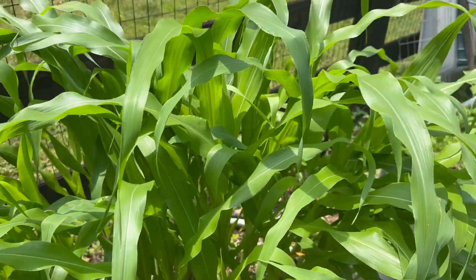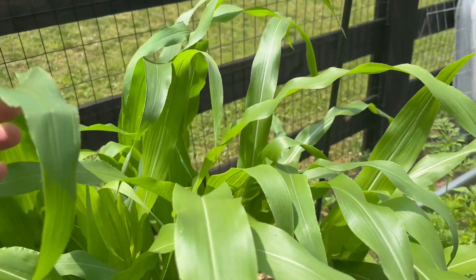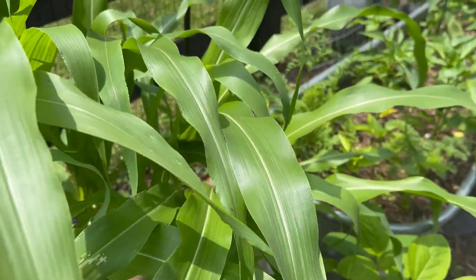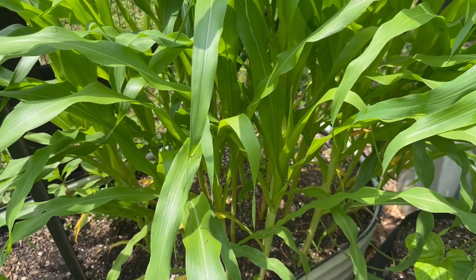Here's my corn patch. The fence is four feet and they're just a little bit under that. They held up to that wind. This probably needs to be thinned out.